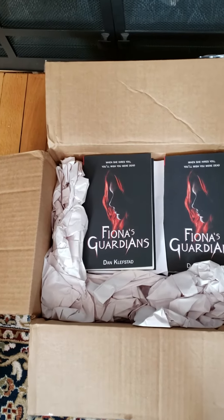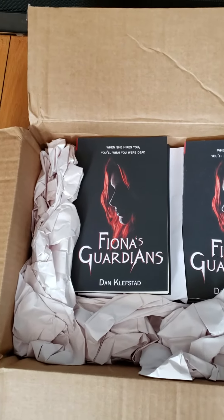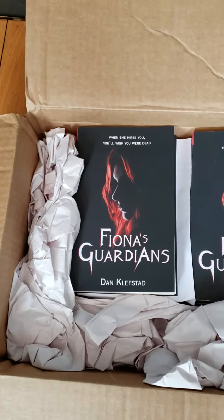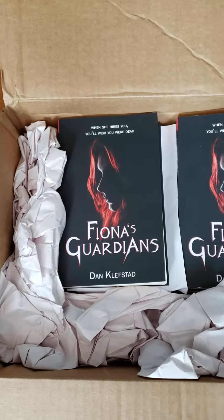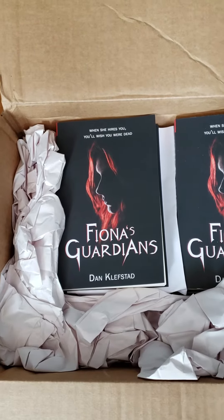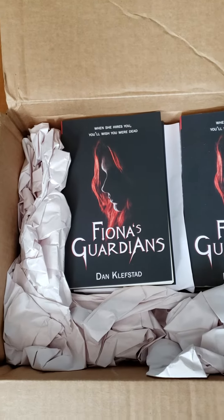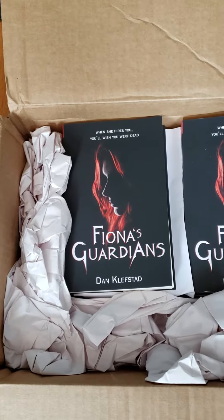I neglected to include the back cover. And Richard Mayers, my publisher, has a personal stake in this in that he designed the front and back covers and also designed a lot of the promo art that I've been sharing on Facebook, Twitter, and Instagram. So here we go.